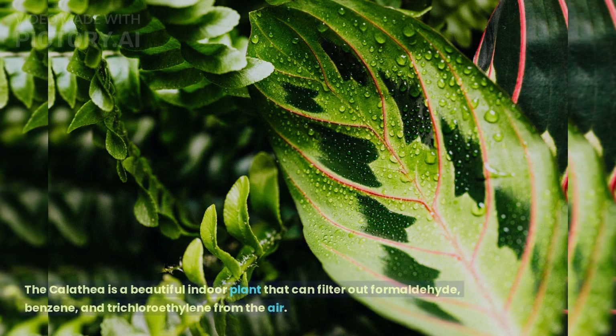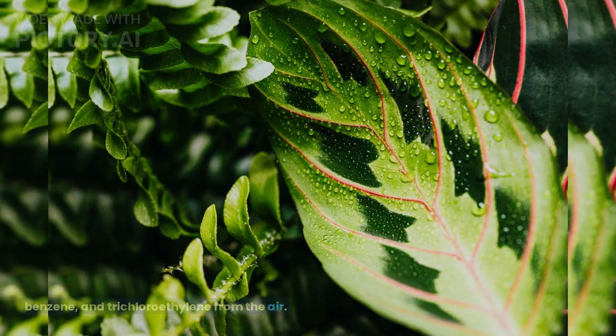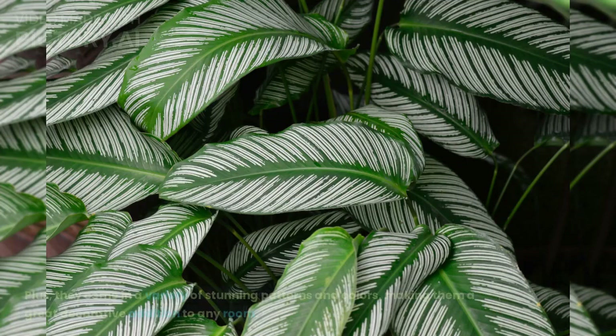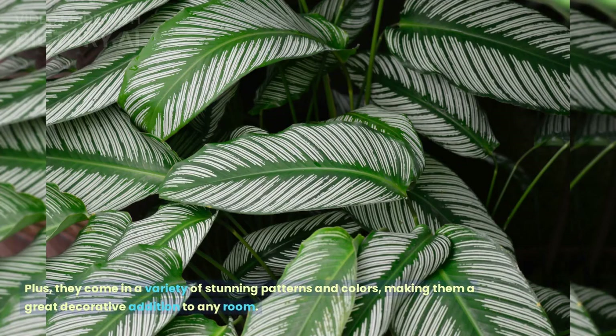Calathea. The Calathea is a beautiful indoor plant that can filter out formaldehyde, benzene, and trichloroethylene from the air. Calathea are also great natural air humidifiers and can help alleviate respiratory problems. Plus, they come in a variety of stunning patterns and colors, making them a great decorative addition to any room.